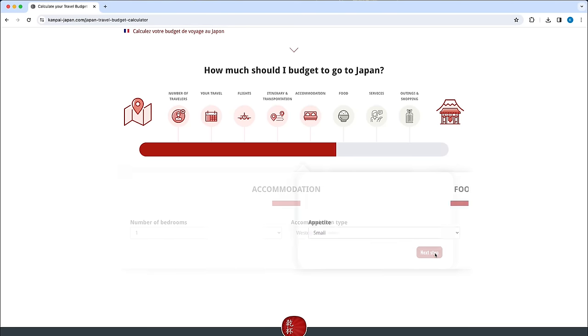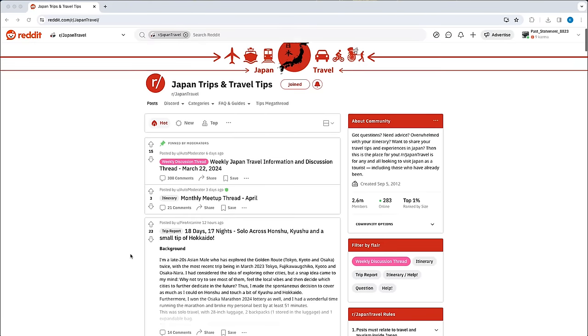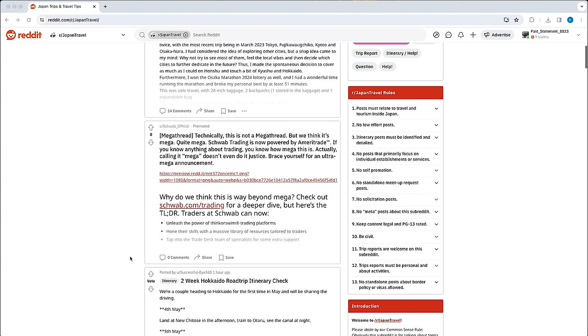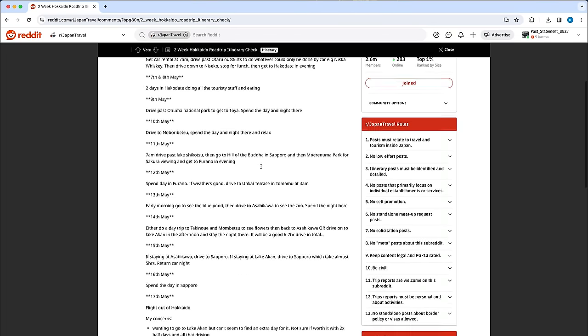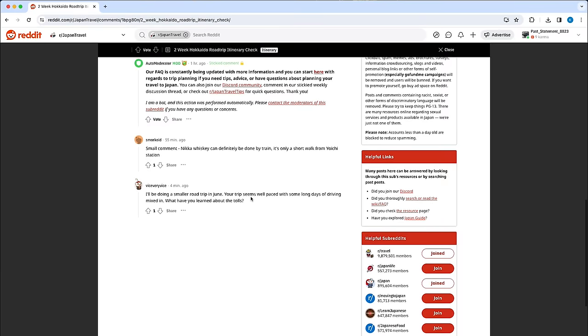The other resource that I highly recommend is searching through the subreddit forums on reddit.com. My favorites are Japan Travel and Japan Travel Tips. There are so many chat threads from over the years where travelers have posted their itineraries, expenses, and budgeting tips. It's always my go-to when I'm planning a trip to Japan because the conversations are current, relevant, and honest.